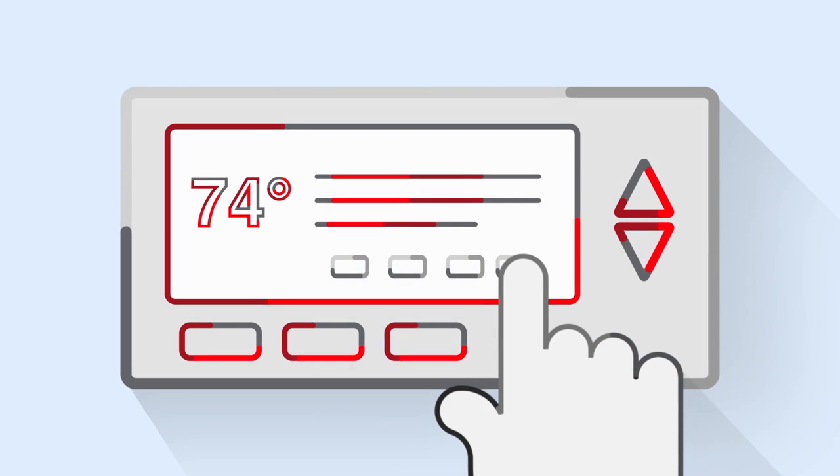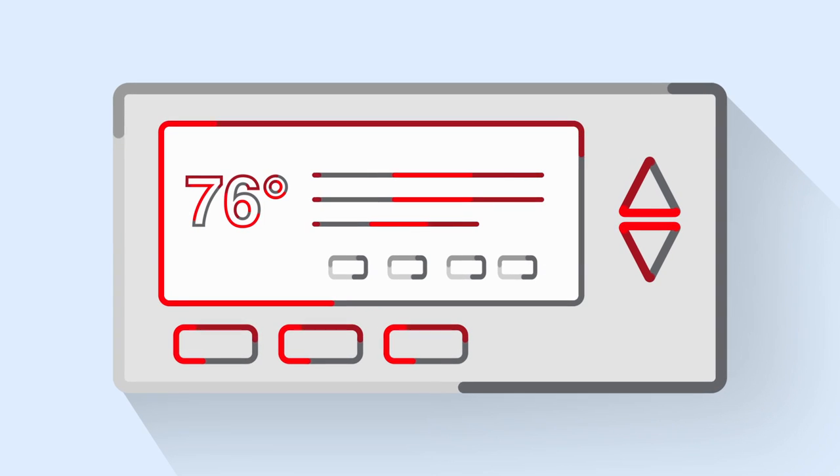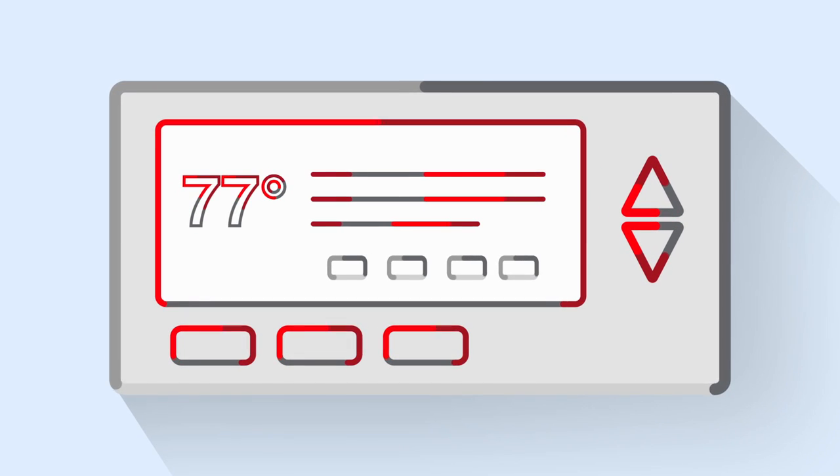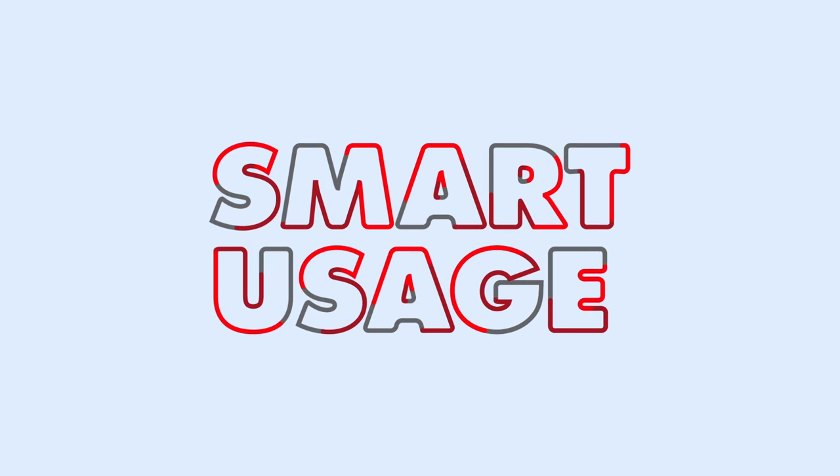You can take even more control of your savings by using a programmable thermostat. Simply use the schedule feature to set times and temperatures the way you want them. It makes savings simple and easy. That's smart usage.